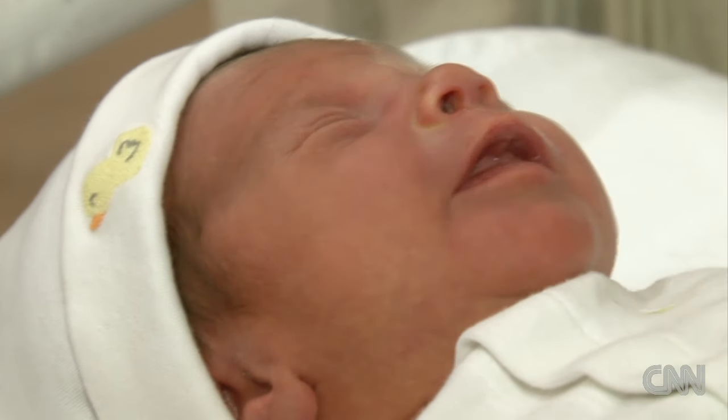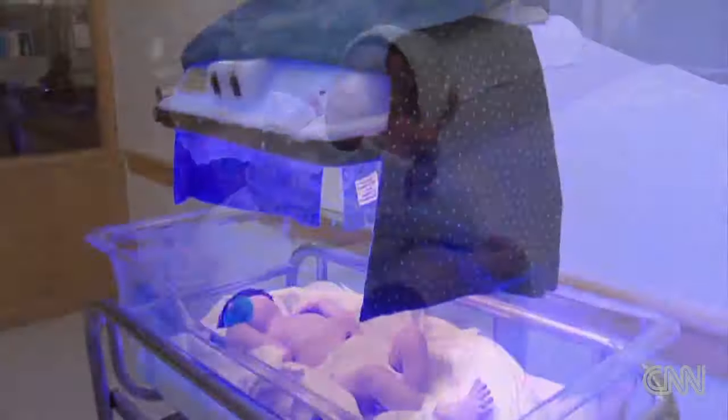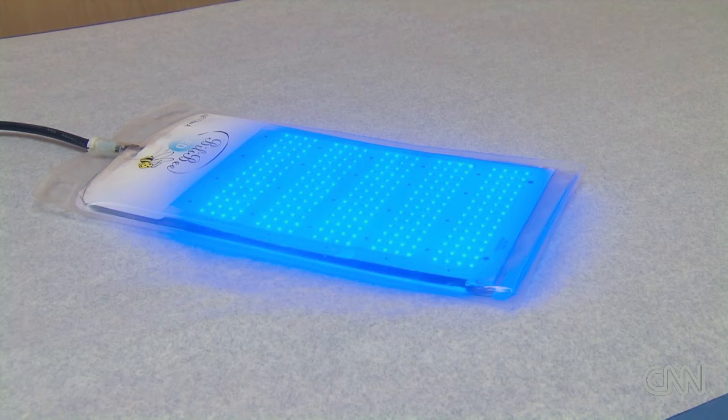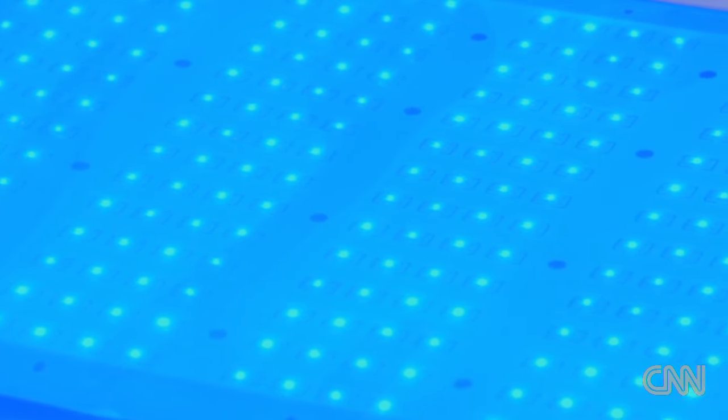In mild or moderate cases, jaundice will resolve on its own within one to two weeks. But for babies with higher levels of bilirubin, phototherapy is needed. The main treatment is ultraviolet light, or phototherapy, that converts the bilirubin into a form more easily excreted out of the body. The nice thing now is that the technology allows this to often be done at home — it's not necessary to keep a baby in the hospital for this treatment.